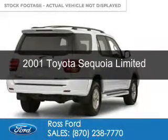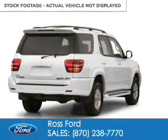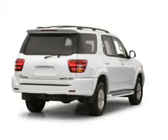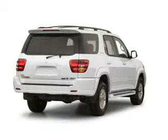This is a used 2001 Toyota Sequoia. It's powered by rear wheel drive, eight cylinder engine, and a four speed automatic transmission.